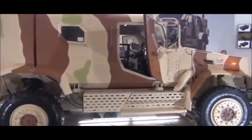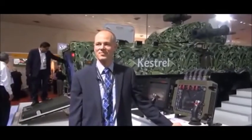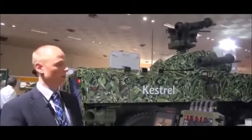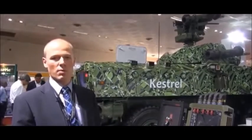Can you tell us about this new turret? What we see here is the Kongsberg remote turret on the Tata vehicle. We have a remote 30-millimeter turret at the bottom, and on top of that we have a Kongsberg Protector remote weapon station. Both systems are operated remotely from a control panel.